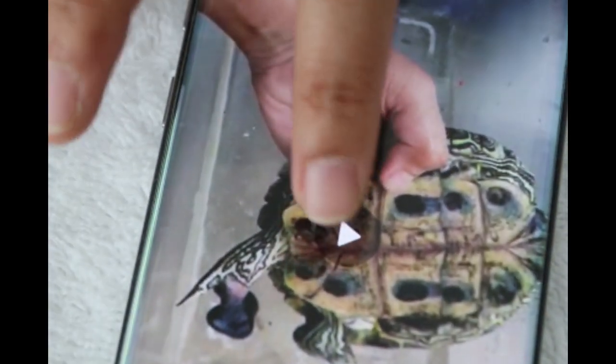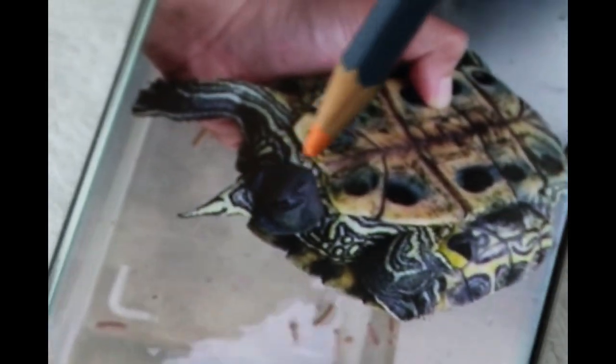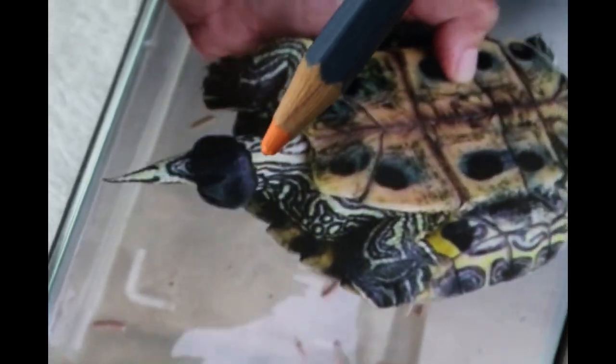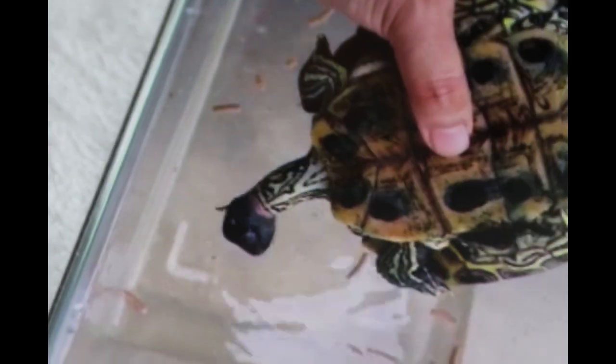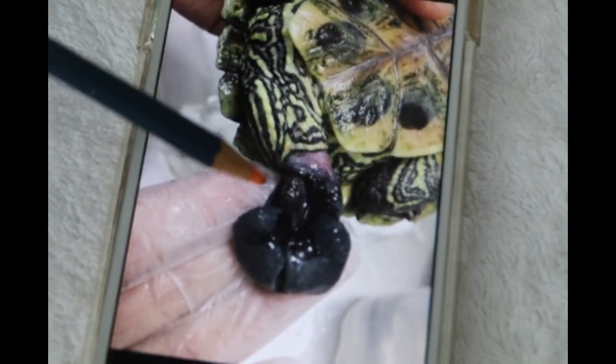Now we go to the history, which my staff will explain. 13 days ago, this red-eared slider came in because the penile organ had come out for about a year already and it could not go back inside. You can see a proper image — it just dangled outside for one year.